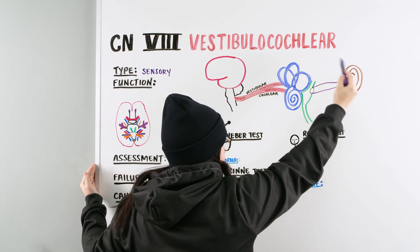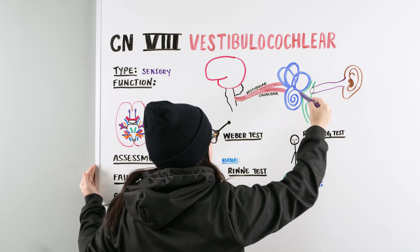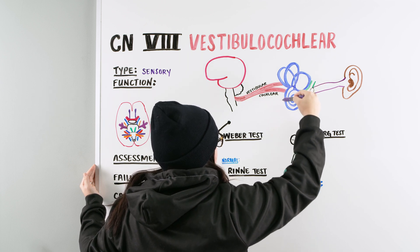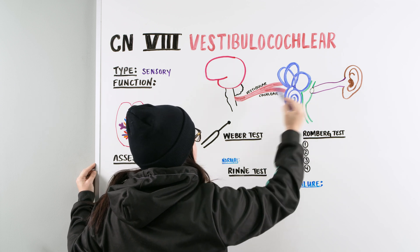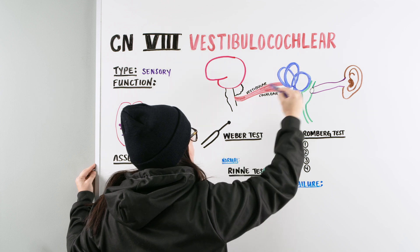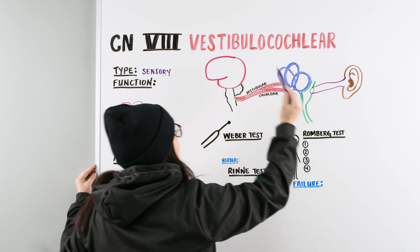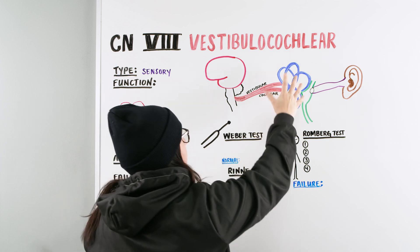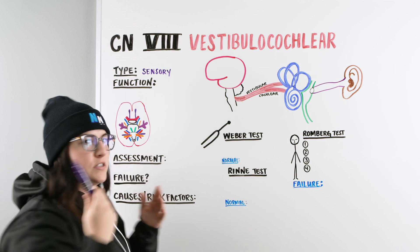We have our ear here, with our ear canal coming down to our tympanic membrane, then our eustachian tubes, and then we have our cochlea. The cochlea has the cochlea with the semicircular canals. The vestibular branch of the vestibulocochlear nerve goes up to the semicircular canals, while the cochlear branch goes to the cochlea. From anatomy, we understand this has to do with balance and with hearing.